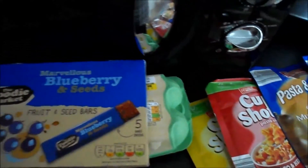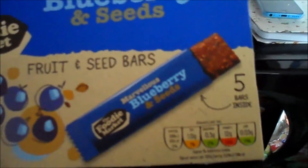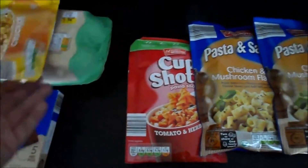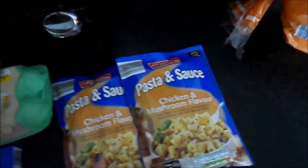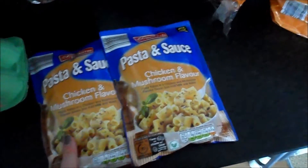I got 12 free range eggs. I also got these for Dylan and for myself — I think they are about five sins each. They are blueberry and seeds fruit bars and you get five of those in there. I also got some cup shots — I think the chicken one is free and the tomato one is one sin. And two of these pasta sauces — Dylan really likes these and they're great as a little side or a snack for him.